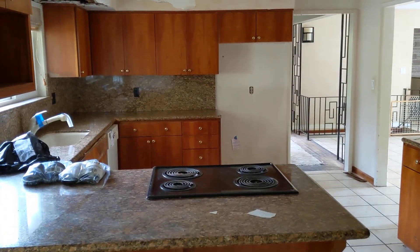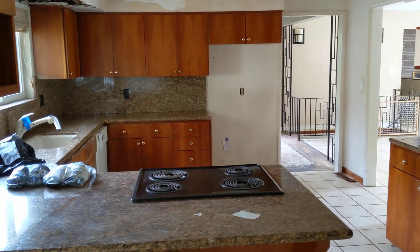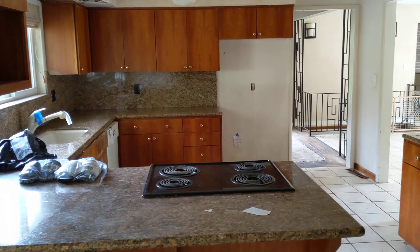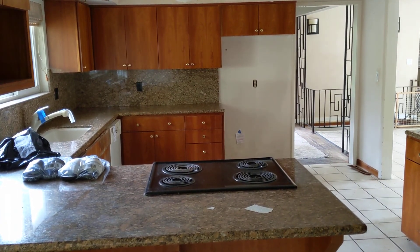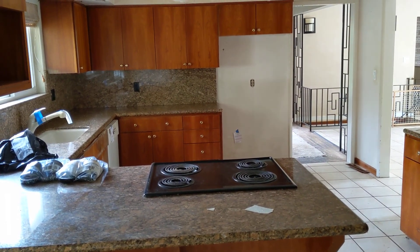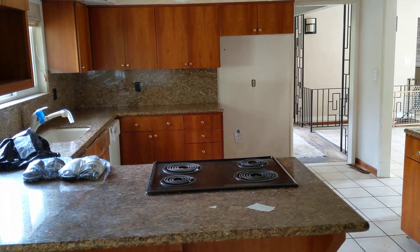Hey, this is Kevin at Treehouse Realty. I'm over here at a bank-owned fixer property on Southwest 107th in Portland, very close to Beaverton. This house needs a lot of work — there's a lot of mold — but I'm making this video because this house was really special at one time.